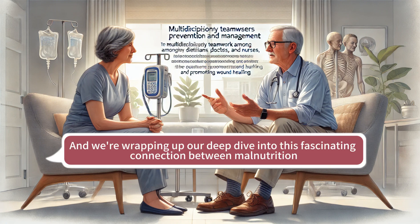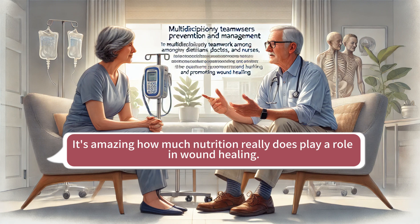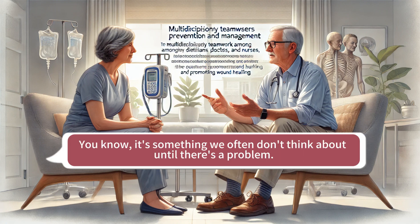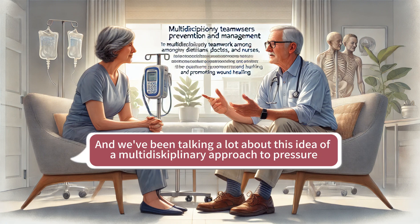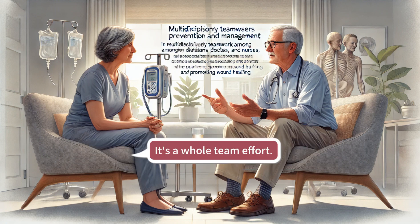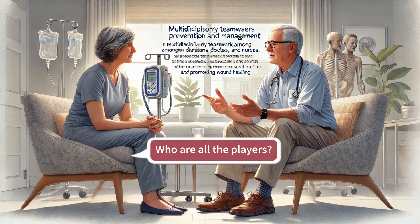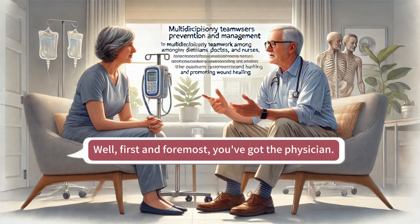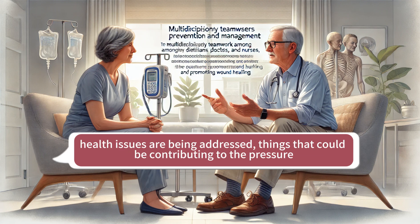We're back, wrapping up our deep dive into this fascinating connection between malnutrition and pressure injuries. It's amazing how much nutrition really does play a role in wound healing. We've been talking a lot about this multidisciplinary approach to pressure injury care — it's not just one person's job, it's a whole team effort. So what does that ideal pressure injury care team look like? First and foremost, you've got the physician — they're the ones overseeing the patient's overall medical care, making sure any underlying health issues are being addressed, things that could be contributing to the pressure injury, like diabetes or heart disease.